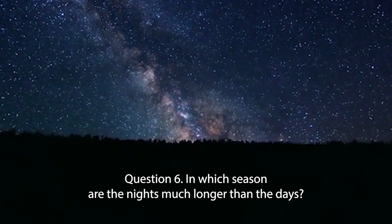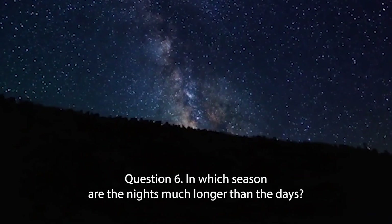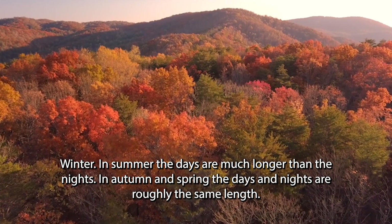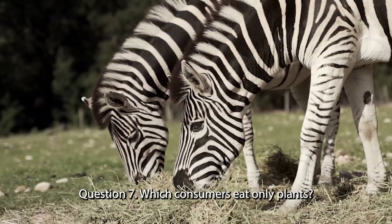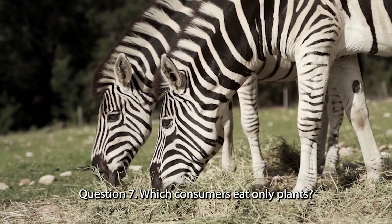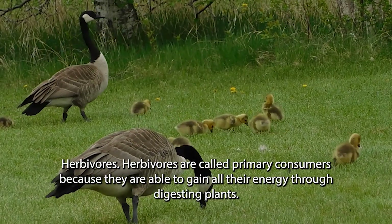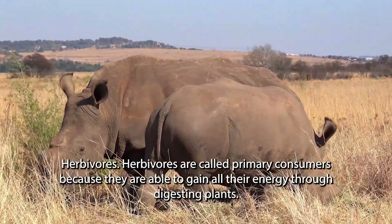Question 6. In which season are the nights much longer than the days? In autumn and spring, the days and nights are roughly the same length. Question 7. Which consumers eat only plants? Herbivores. Herbivores are called primary consumers because they are able to gain all their energy through digesting plants.